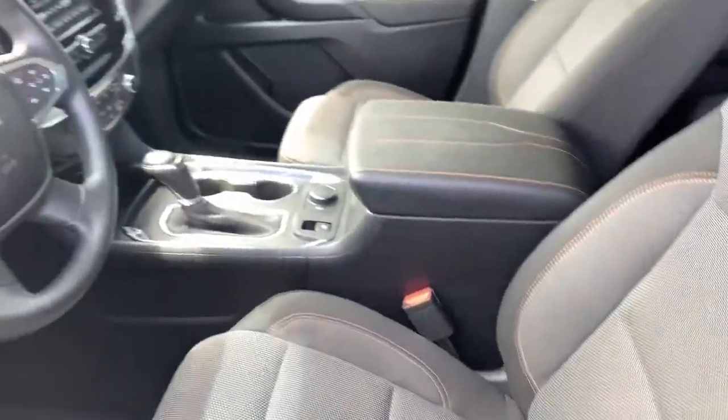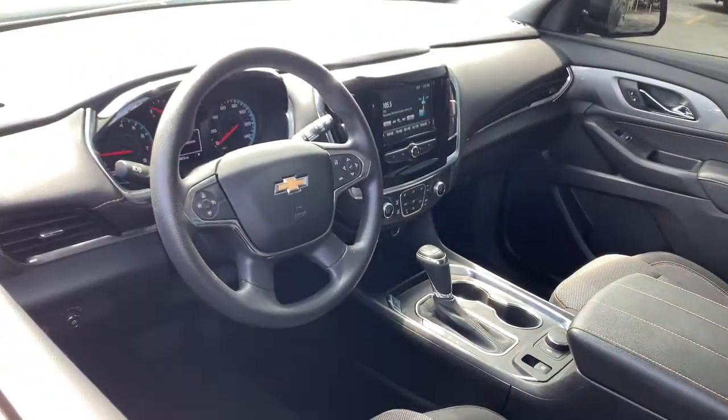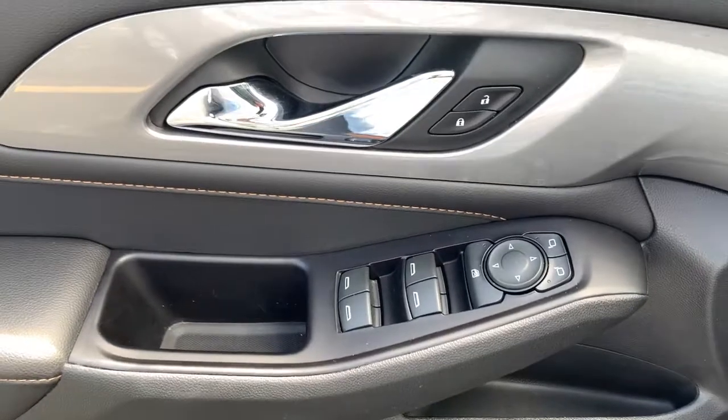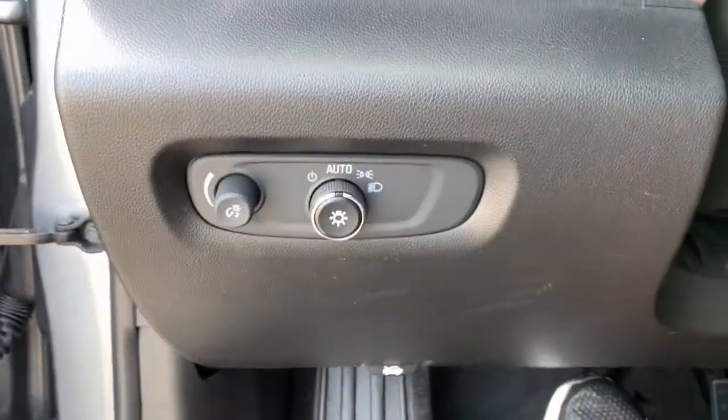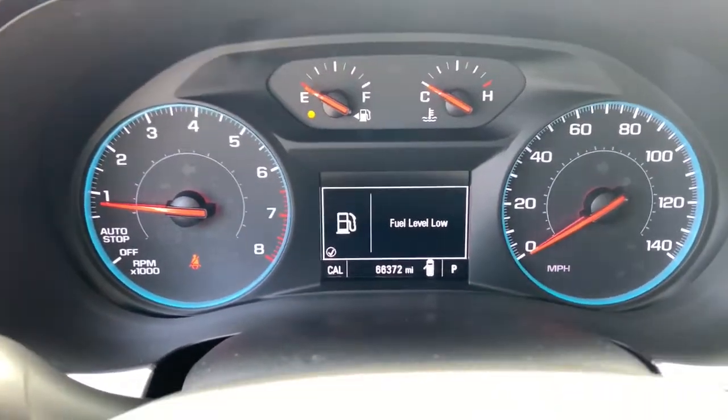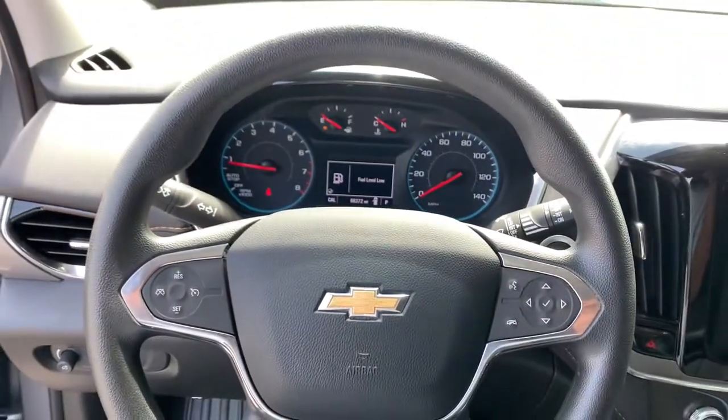These are just some of the great options this vehicle comes with: keyless entry, third row seat, V6 cylinder engine, backup camera, iPod and MP3 input, heated mirrors, Wi-Fi hotspot, dual zone AC, alarm, and aluminum wheels.